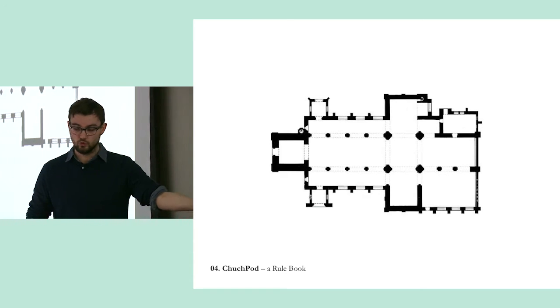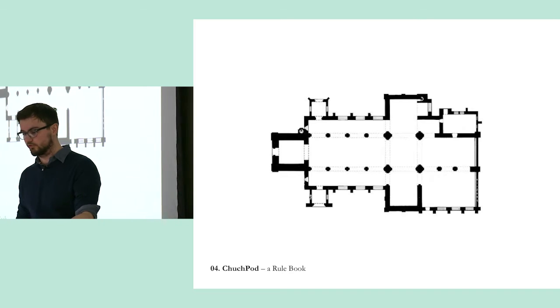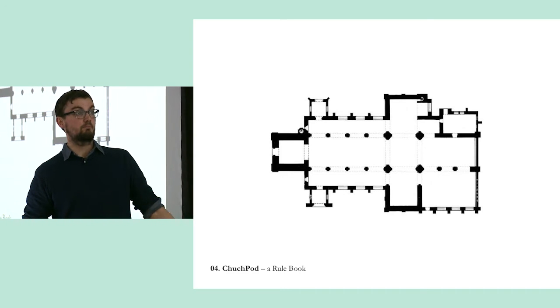Instead, what we're probably looking at is what we call the rule book: a series of design rules that might go on to inform how you might put something into a space.